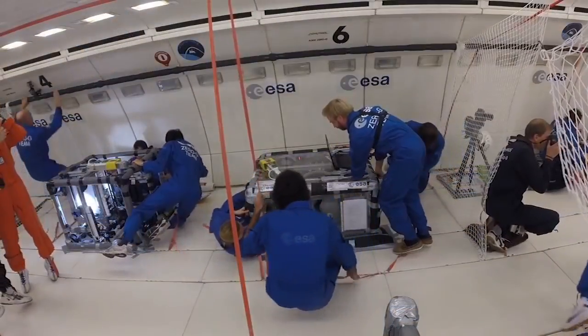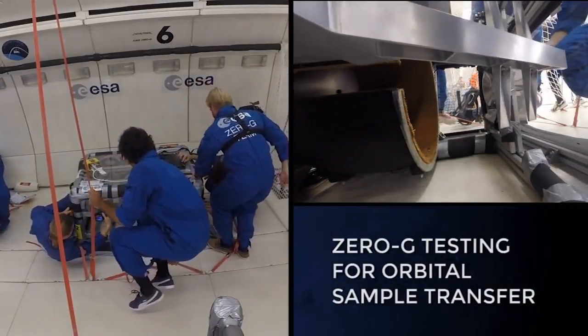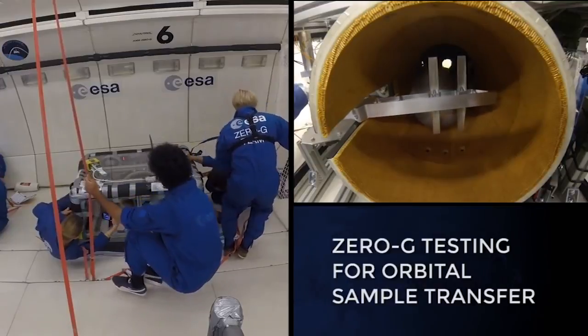NASA and the European Space Agency are now working together to explore options for a pair of missions that could take the next steps to bring these samples back.